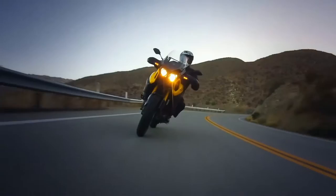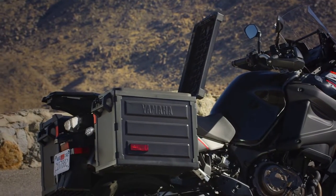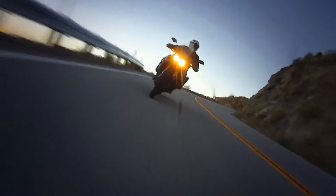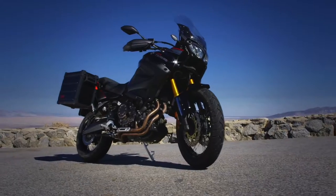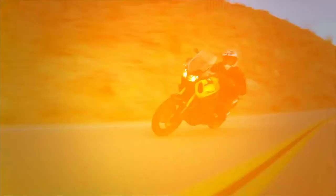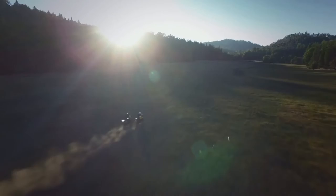Plus, you can outfit the Super Tenere for adventure with a huge array of genuine Yamaha accessories, built to the highest standards for performance, quality, fit, and finish. The Super Tenere from Yamaha — if you're built for adventure, it's built just right for you.